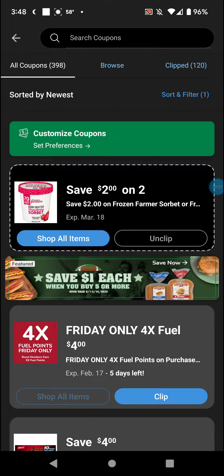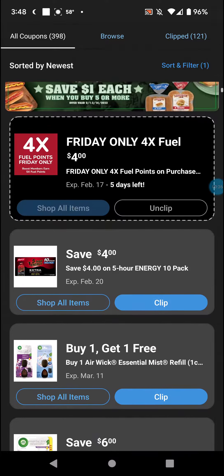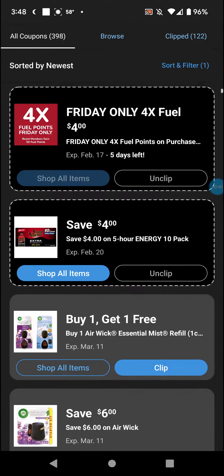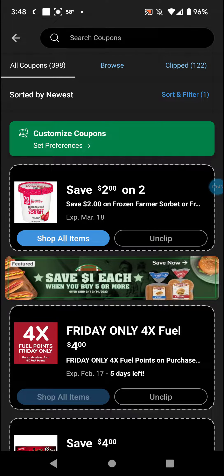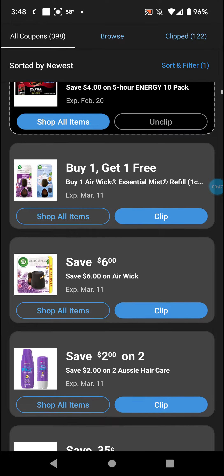They're probably gonna get the tub for like five bucks. Got five — the four times fewer points on Friday, that's always a coupon to click. Four dollar on five-hour energy. This is actually the start of yesterday, so these two are just from today; the rest is from Sunday.